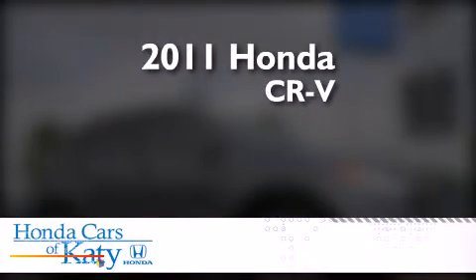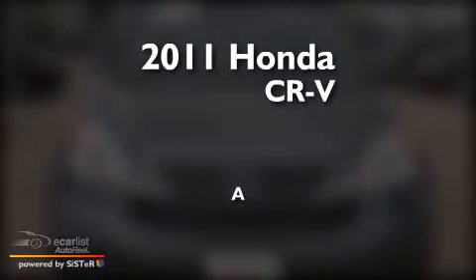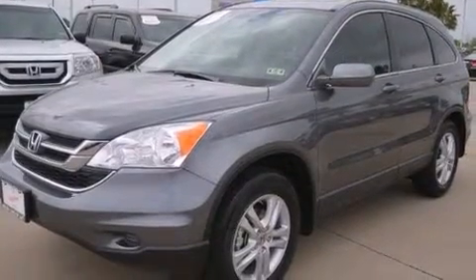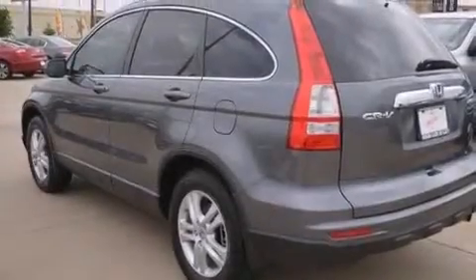This is a 2011 Honda CR-V. Its top features include a power moonroof, a low tire pressure indicator, alloy wheels, and a multi-link rear suspension.